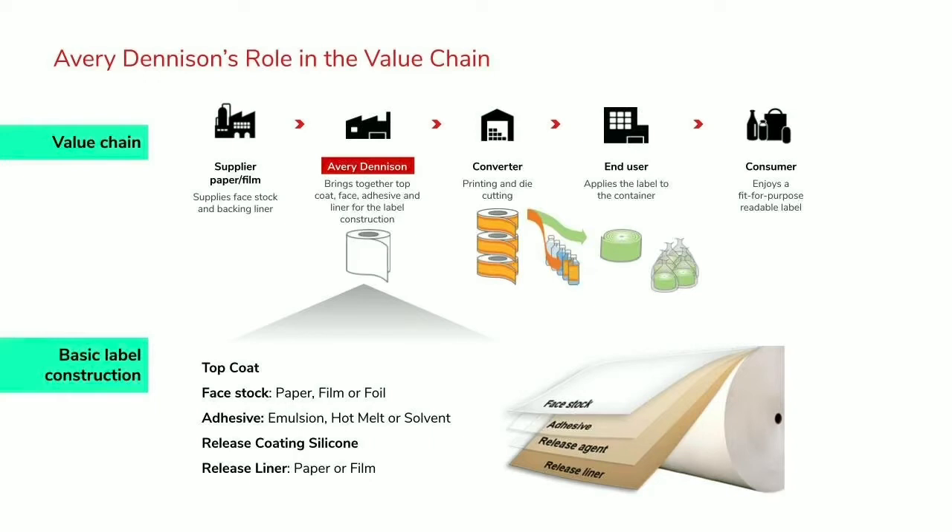When we look at the basic label construction, every label stock has a face stock — whether it's paper or film — sometimes with a top coat, but effectively it's the printable surface, which is what you would see as the face of the label. Underneath that is an adhesive. A self-adhesive label is activated by putting pressure on the adhesive, creating the bond onto the substrate. And then underneath that you have a release liner, which typically has a silicone release agent on it, with the liner itself being either paper or film. That liner both carries the label all the way through to the end user and is the basis for die cutting.